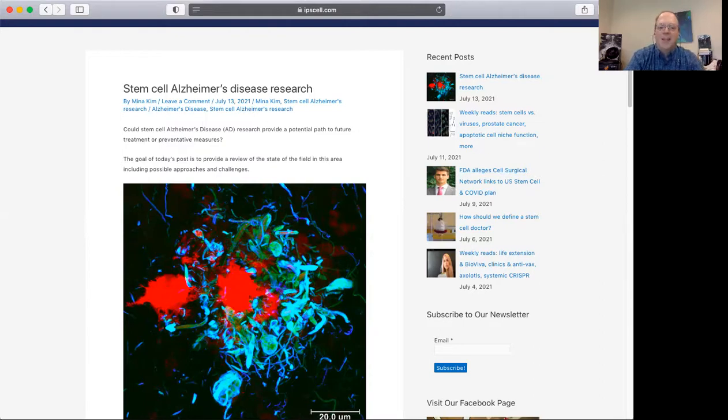In many cases, what these clinics are offering — even though it's marketed as stem cells — they don't even really have living stem cells in there. So in the Alzheimer's space, unfortunately, there are a lot of clinics marketing the idea of stem cells for Alzheimer's disease, again based on very little evidence. I would say there's a lot of predatory activity going on out there.